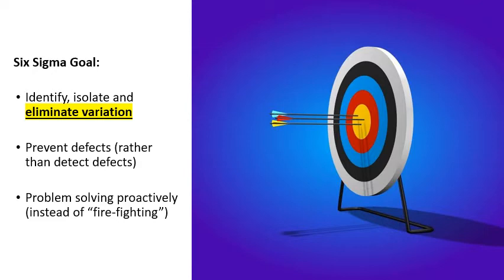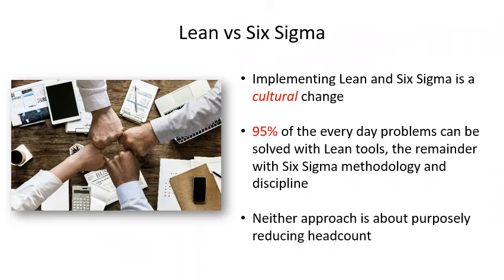The Six Sigma goal is to identify, isolate, and eliminate variation. It's to prevent defects rather than detecting them, and it's problem solving proactively instead of firefighting. Implementing lean and Six Sigma is a cultural change. 95% of everyday problems can be solved with simple lean tools, and the remainder with Six Sigma methodology and discipline — what I call bringing out the big guns of Six Sigma to solve those really complex problems. Neither approach is about purposely reducing headcount.